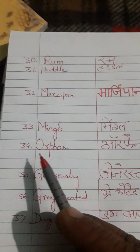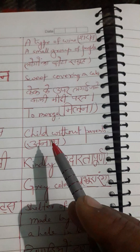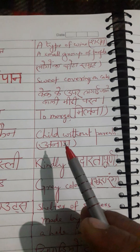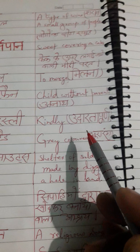Next word is 'orphan.' Correct pronunciation is orphan. English meaning: child without parents. Hindi meaning: anath. Next word is 'generously.' Generously means kindly. Hindi meaning: udartapur.